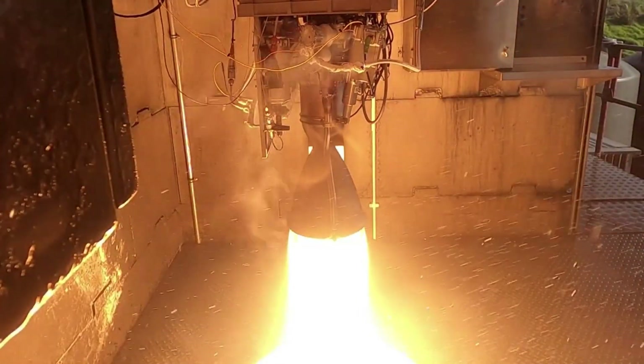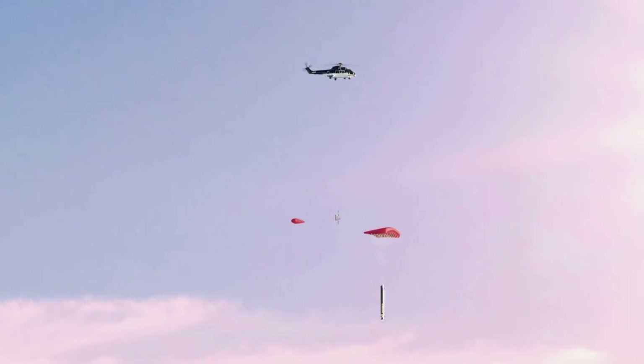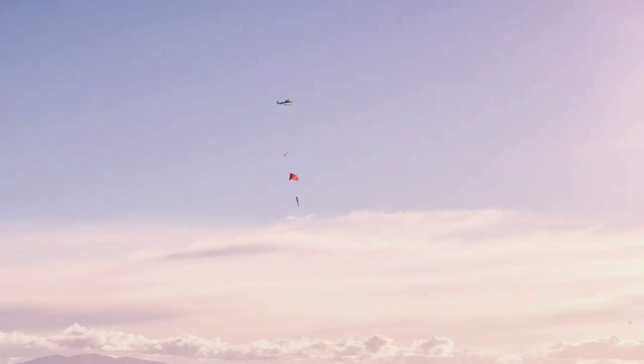Specifically, earlier this month, Rocket Lab reported about a Rutherford engine that was recovered during the first official booster catch attempt. Even though the rocket was dropped into the water, the company reported successful testing of the engine — a great sign as they continue to try and make Electron a partially reusable launch vehicle.